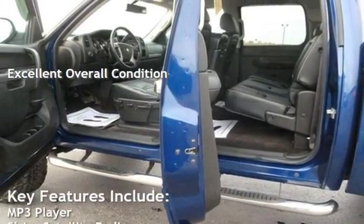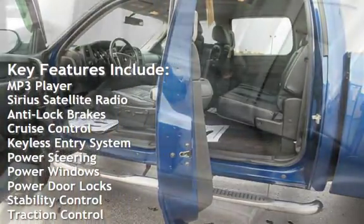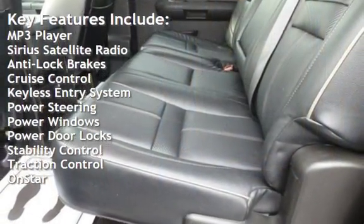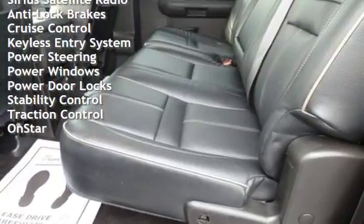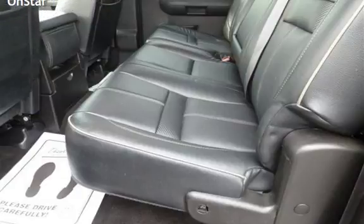Key features include MP3 player, Sirius satellite radio, anti-lock brakes, cruise control, keyless entry, power steering, power windows, power door locks, stability control, traction control, and OnStar.